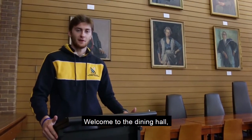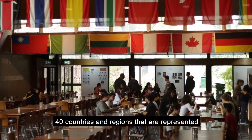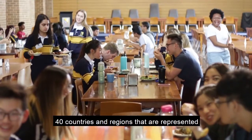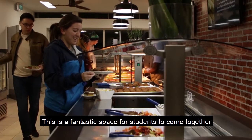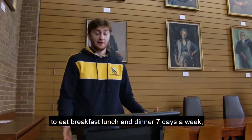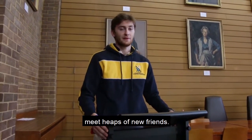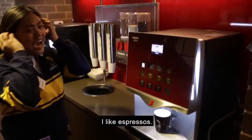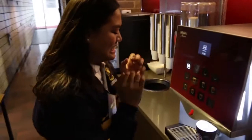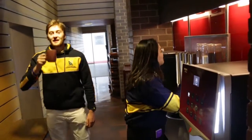Welcome to the dining hall, where we have flags that symbolise the over 40 countries and regions that are represented by the students here at IH. This is a fantastic space for students to come together to eat breakfast, lunch and dinner seven days a week, and to commune with each other and meet heaps of new friends. And now welcome to the all-important coffee and tea station. I like espressos. Mmm, delicious.